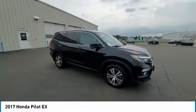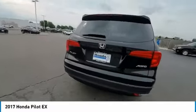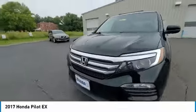Electronic Stability Control, Brake Assist, Traction Control, Remote Keyless Entry, Fog Lights, 4-Wheel Disc Brakes, Speed Control, Rear Window Defroster, Security System, Low Tire Pressure Warning.